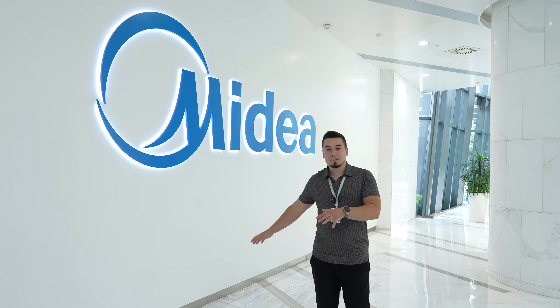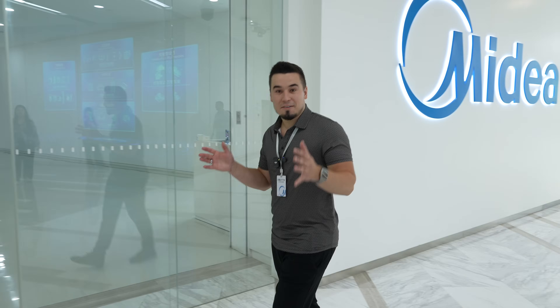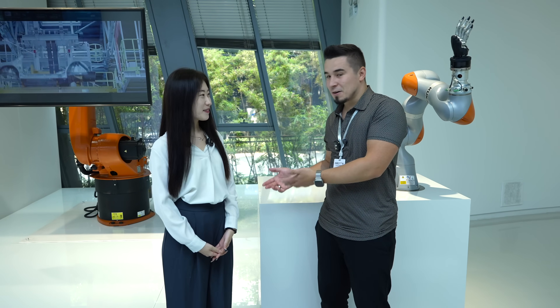Here we are, about to enter the showroom, and I'm not kidding when I say this is the most luxurious and fanciest headquarters I've ever seen. We're in the first section, which is robotics. I have Safiya here from MyDia. Hello guys, I'm Safiya from MyDia Group. I do overseas sales and mainly focus on the North American market.